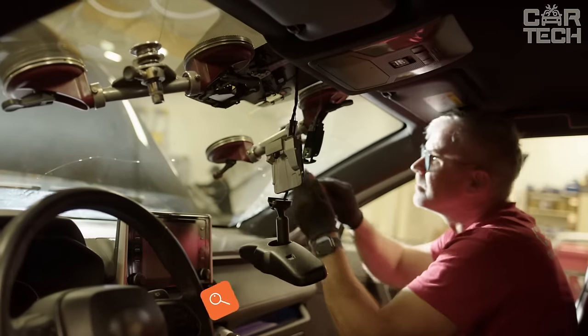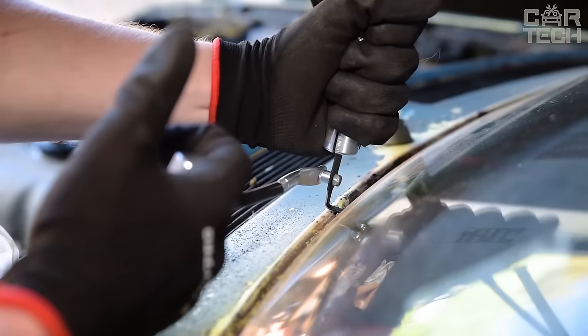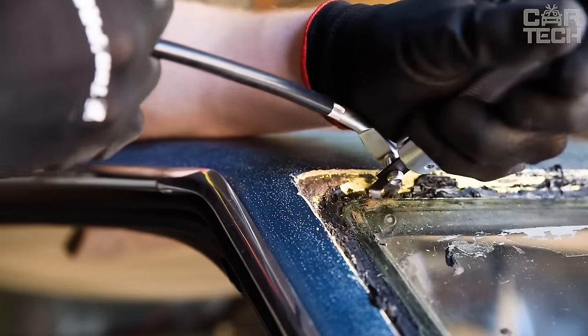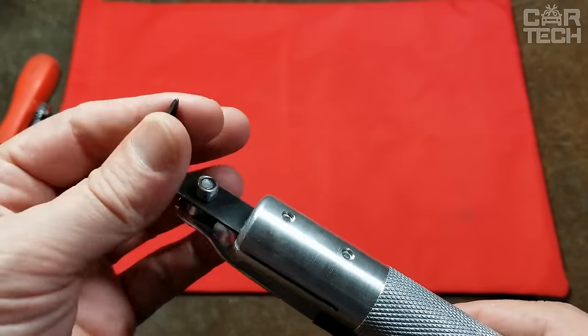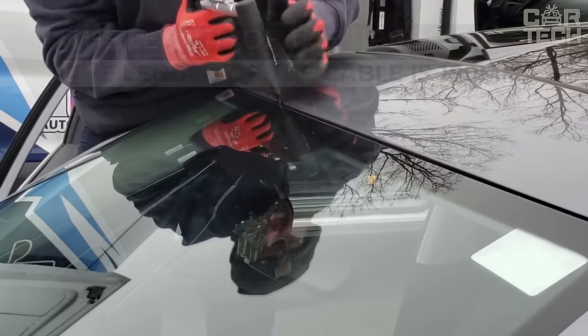When the windshield cannot be repaired, it must be replaced. The process is not easy, as the glass sealant holds the glass very firmly to the edges. A special tool is used to remove the glass — it has a hardened tip that is inserted into the base of the glass and a cable that drives the tip. This tool is made of steel and plastic. The length of the tip is 25 millimeters and the length of the cable is 180 millimeters.